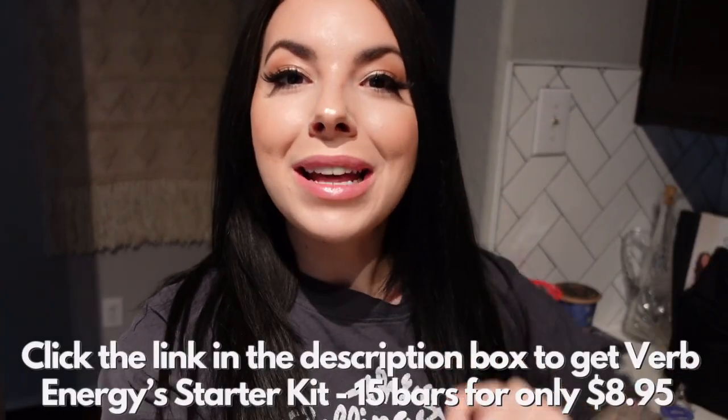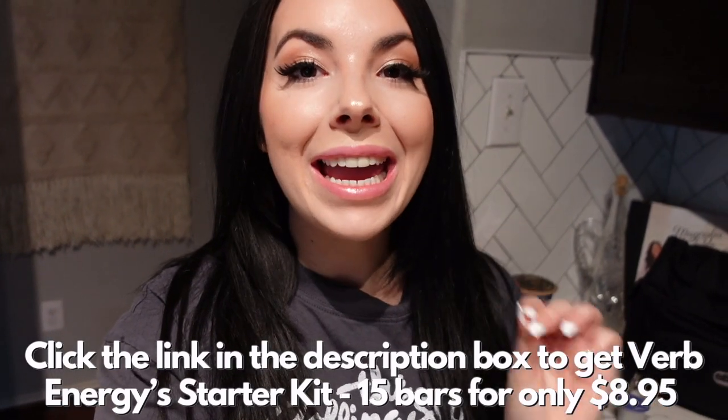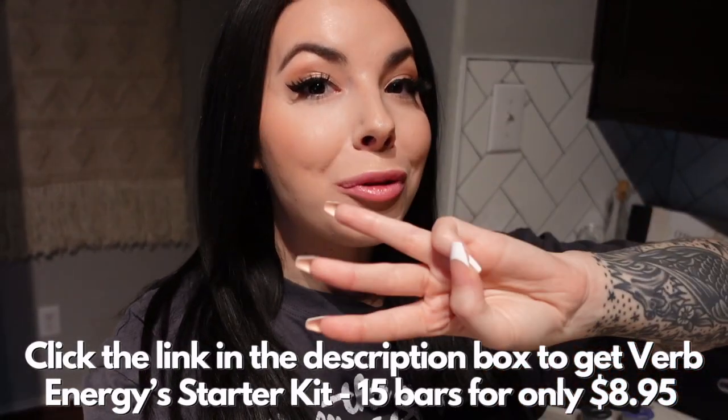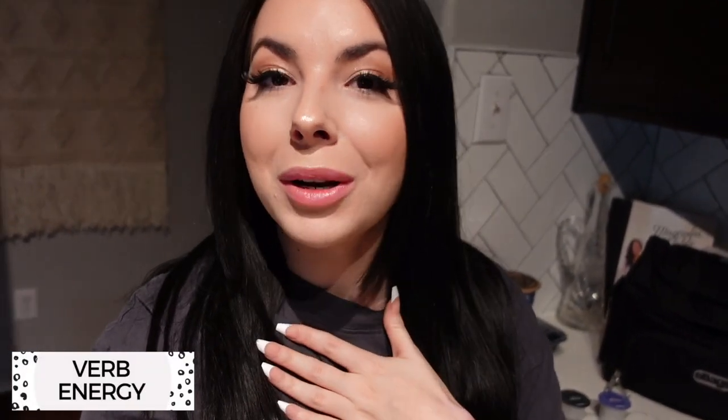Verb has given me an awesome offer for my viewers — head to the link in my description box and you can get the Verb Energy starter kit for only $8.95. That's 12 bars in your flavor of choice plus three bonus bars in their top-selling flavors, for only $8.95 plus free shipping. So you're getting 15 bars for less than a dollar a bar. Thank you to Verb Energy for constantly supporting my channel and helping me get through these long flights.